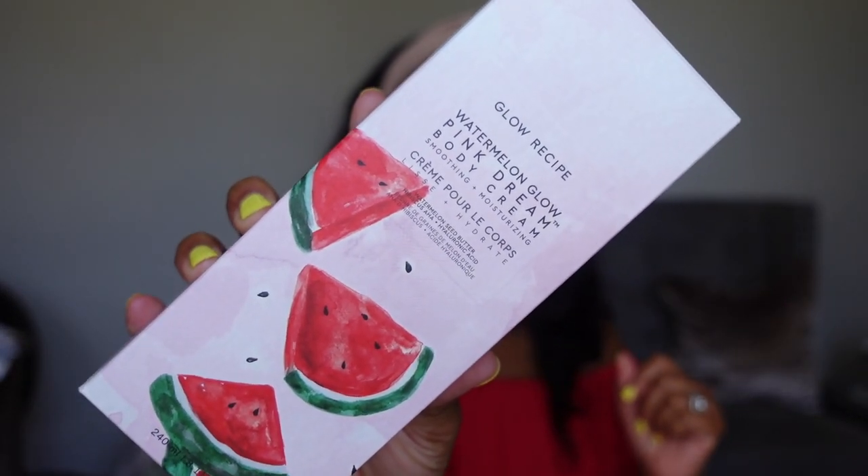The first item is from Glow Recipe — this is the Watermelon Glow Pink Dream Body Cream. It's a body moisturizer with a watermelon smell that I tested in store and loved. What's fun is it also has AHAs, so it provides a little chemical exfoliation on the skin. I do a lot of chemical exfoliation on my face but hardly ever on my body, and I have very dry skin on my body, so I figured something like this would help.